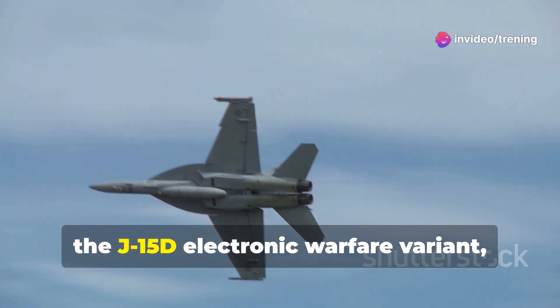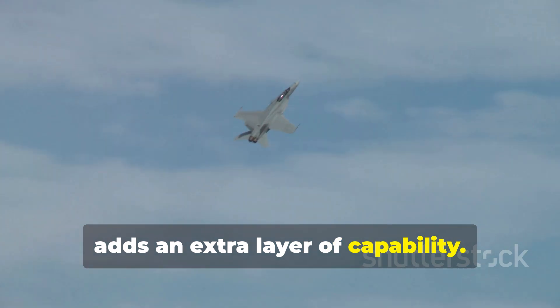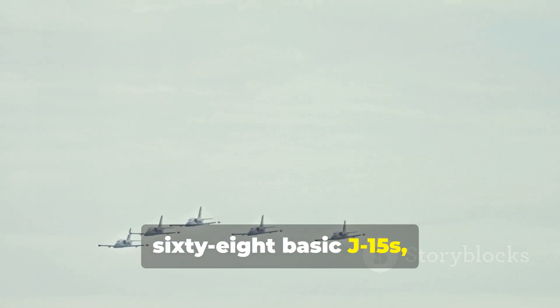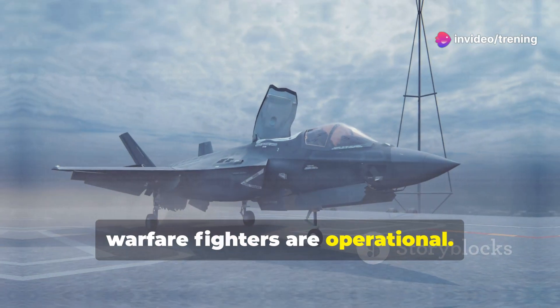Furthermore, the J-15D electronic warfare variant — equivalent to the US Navy's EA-18G Growler — adds an extra layer of capability. Reports indicate that approximately 68 basic J-15s, 16 two-seat J-15S models, and a small number of J-15D electronic warfare fighters are operational.